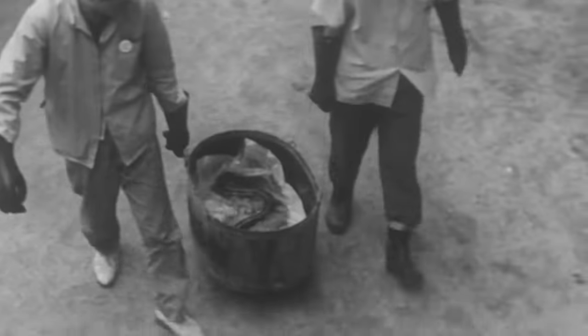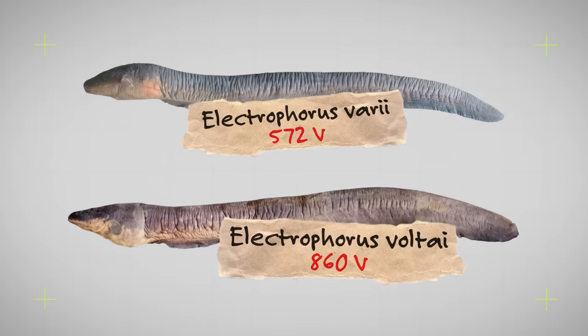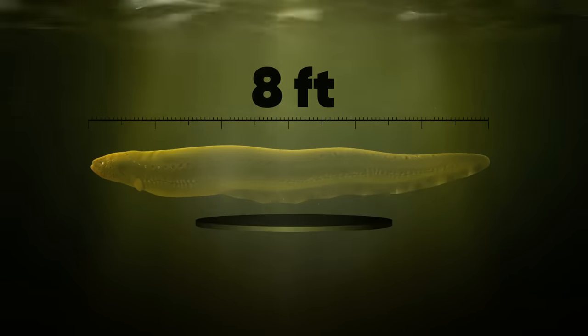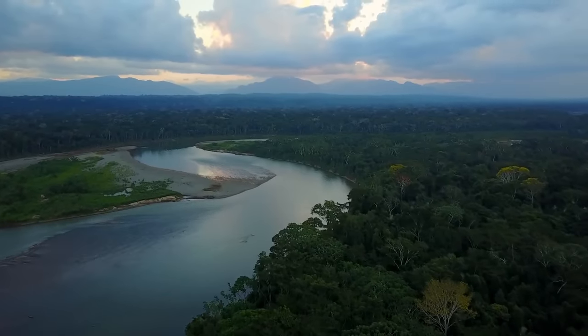Up until 2019, it was believed there was only one species of electric eel — that was before an expedition found and classified two more species: Electrophorus vari and Electrophorus volti. Growing up to 8 feet long and weighing as much as 44 pounds, you'll find electric eels throughout the northeast of South America, including the Amazon and Orinoco river basins. They love lurking in slow-moving freshwater creeks and swamps, using their secret superpower to stun and kill their diet of fish, shrimp, amphibians, and sometimes even small mammals.